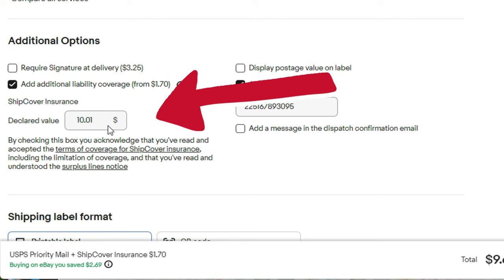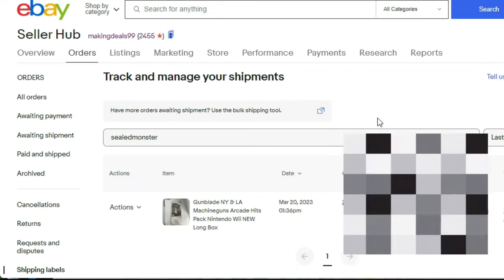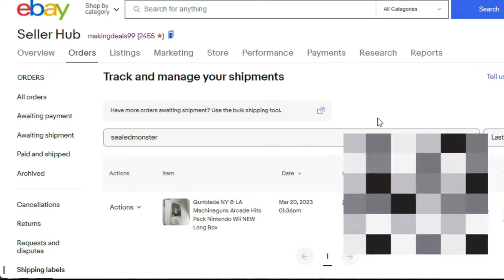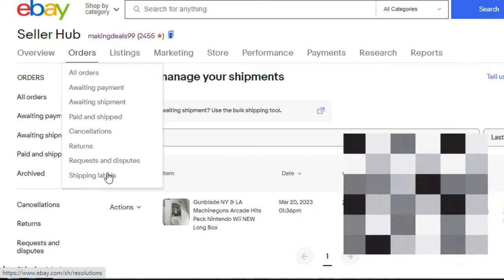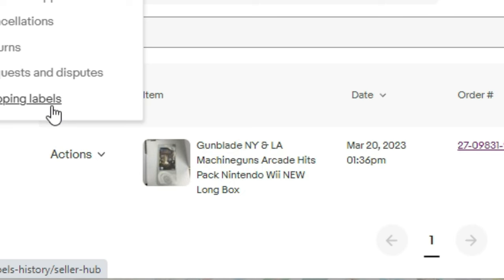The first thing you want to do is go to your shipping labels page. It's in Seller Hub — you go to Seller Hub, then Orders, and scroll to the very bottom where it says Shipping Labels. I filed an insurance claim on this game right here, Gun Blades.